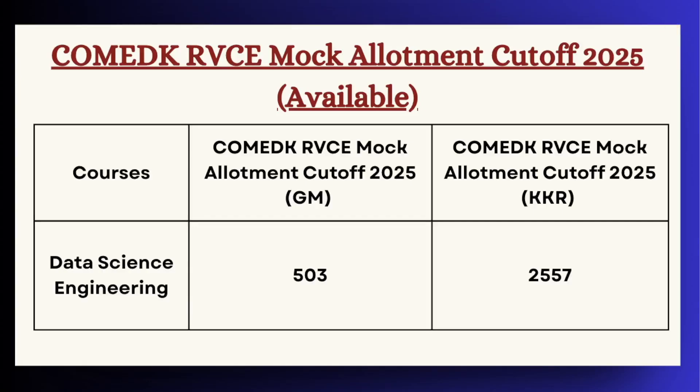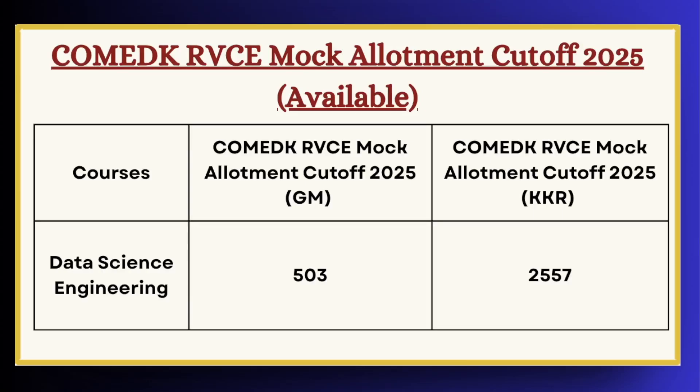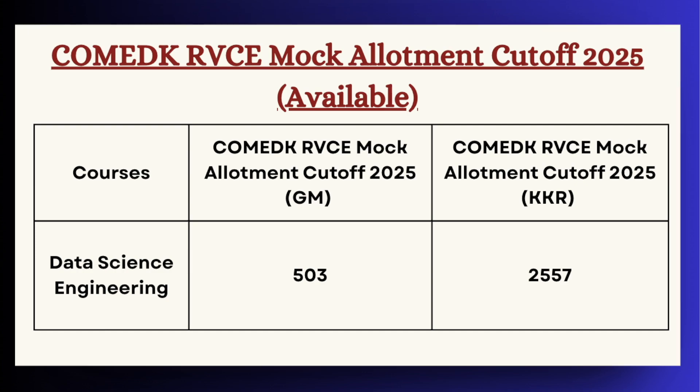Next in the list we have Data Science Engineering. For GM category the cutoff is 503 and for KKR category the cutoff is 2557.